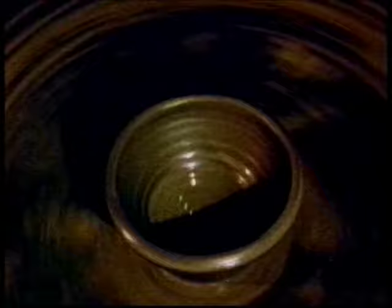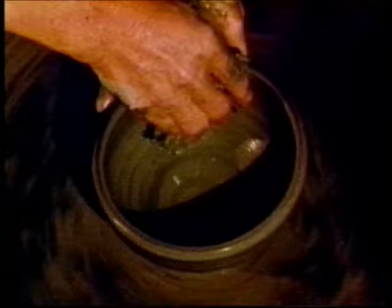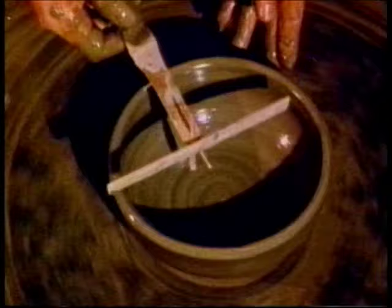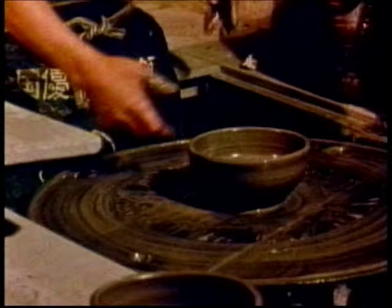Mr. Fujiwara makes Bizen pieces for the traditional, formal Japanese tea ceremony called cha no yu. This lump of clay is becoming a tea bowl, or chawan. To be sure that it is the proper size and shape, he uses a cross-like wooden gauge to check both width and depth. When the tea bowl is finished, it is cut from the wheel and placed with bowls previously thrown.